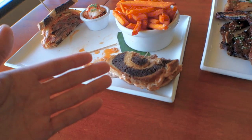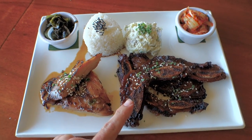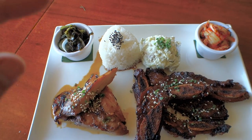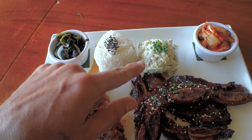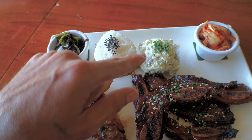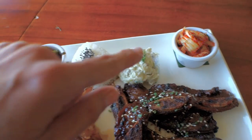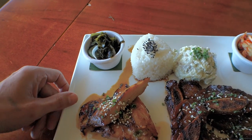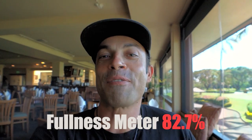Hawaiian-style plate lunch with kalbi ribs. How do those compare to Izeka's ribs in Kihei? They'll give them a run. A lot of local favorites right here: kalbi ribs, teriyaki chicken, sticky white rice, potato salad with a wasabi twist — a little bit of a kick — homemade kimchi, and wakame salad. Very delicious and refreshing.